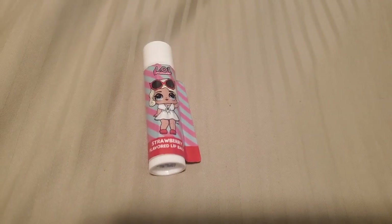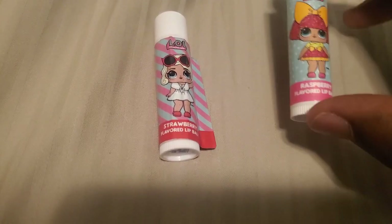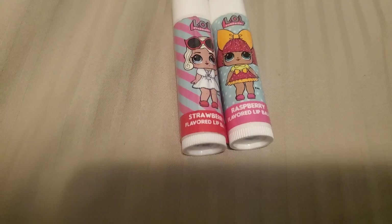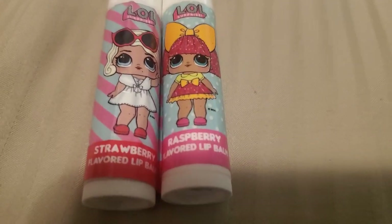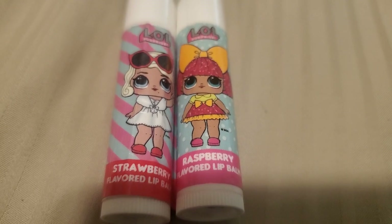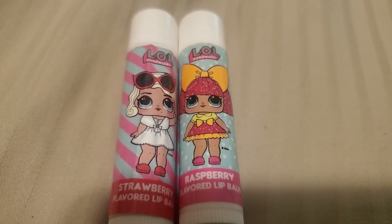What's the next one we got? We got another one here. This is another LOL lip balm. This one's raspberry flavored. This also looks cute. Look at that.